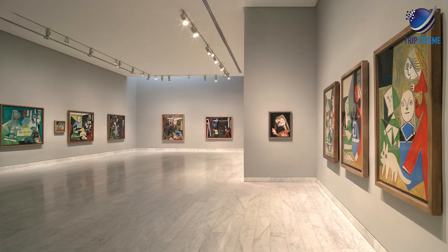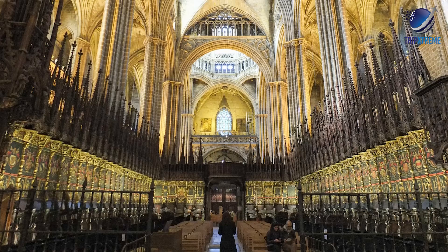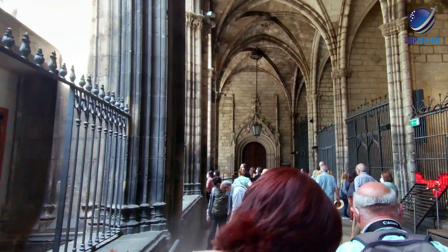Next up at number 8: Catedral de Barcelona, Barcelona Cathedral. Towering above the centre of the Barri Gothic district is Barcelona's principal cathedral. The Gothic cathedral's construction began in the late 13th century, though it wasn't completed until the mid-15th century.